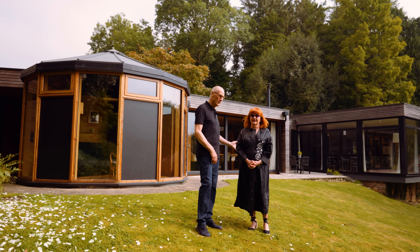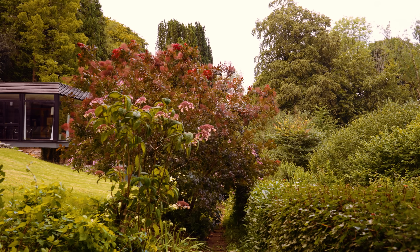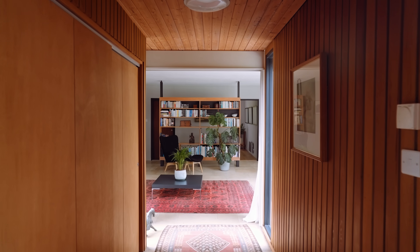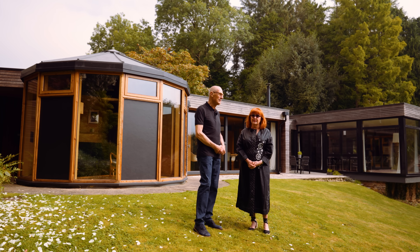I'm Rob and this is Julie. Hi. And this is our lovely home here in the heart of the Mendips in Somerset. We've owned this home for seven years now. We bought it from The Modern House in 2016. It seems longer. It does.